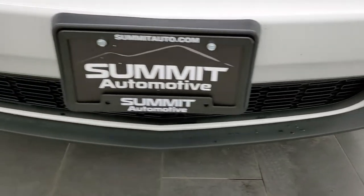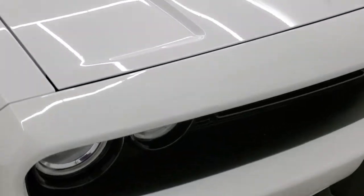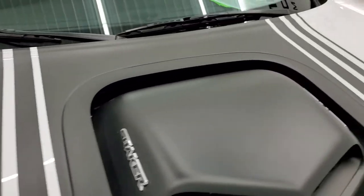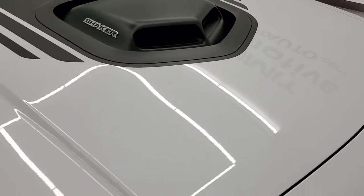The front bumper is in very nice condition — no major dents, dings, or cracks. And the hood is in excellent condition as well with no dents or dings.